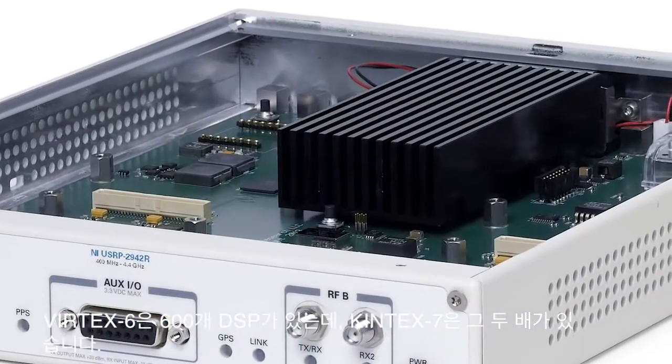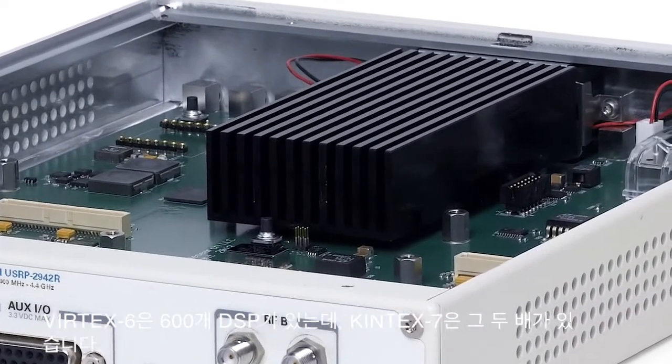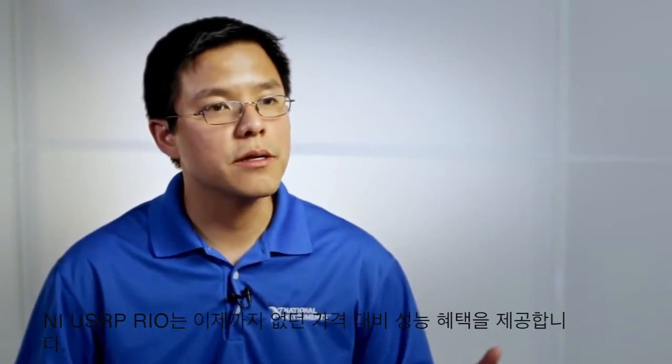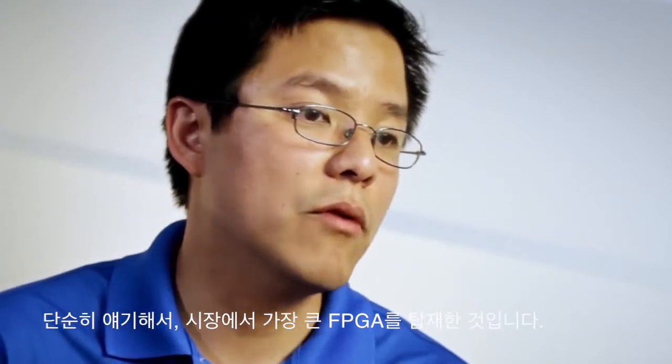The Vertex-6 had 600 DSPs, and we have more than twice the amount of DSPs on the Kintex-7. The price-to-performance ratio that we have with NIUSRP Rio is unprecedented. It's basically like we have the largest FPGA in the market right now with a software-defined radio product.